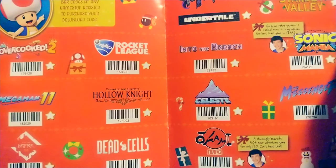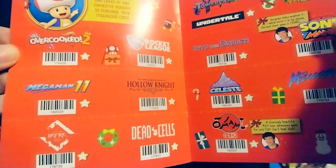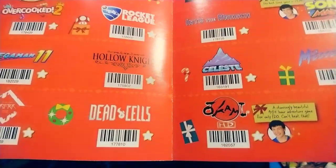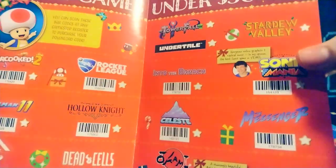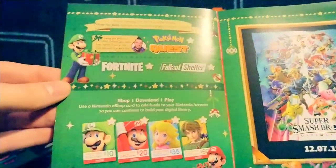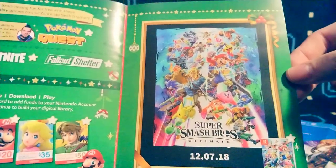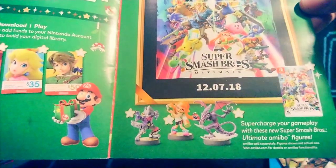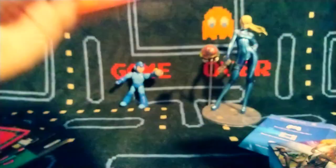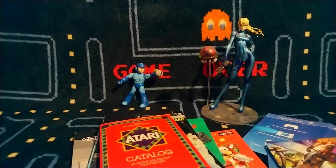Everyone enjoying their Switches — great games. You can scan some barcodes to check those games out. Highly recommend Rocket League; Celeste is a fantastic game; Mega Man 11. A lot of people love Hollow Knight and Dead Cells. Okami HD — fantastic game. Sonic Mania — probably the best 2D Sonic game since Sonic and Knuckles. There's Smash Brothers — must have been just when that game was coming out, still a fantastic game.